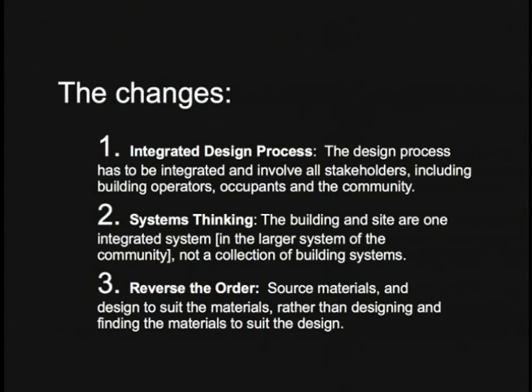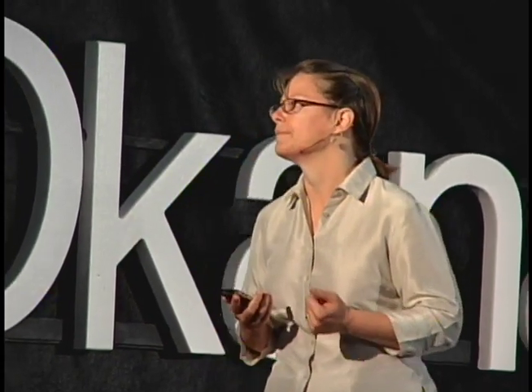Systems thinking and integrated design go hand in hand. The building and the site are one integrated system within the larger system of the community. We have to reverse looking at the building as a collection of separate systems, which is what happened when we started artificially lighting, heating, and cooling. We also need to reverse the order of design: it is common practice to design and then source materials. We need to look at what is readily available and then design according to that material.